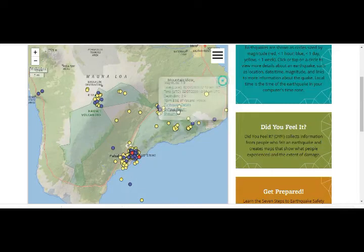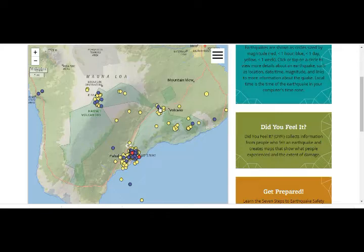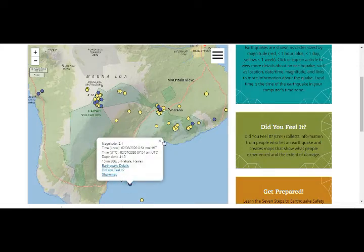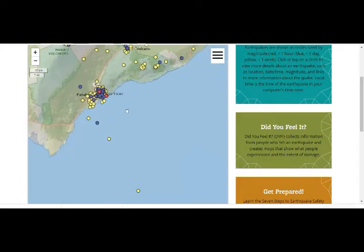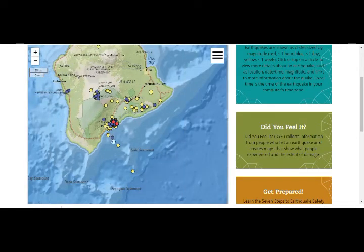This one is 3.9 magnitude and not that shallow, surprisingly. But all these are very deep here — that's even deeper. And this is the Loihi seamount right here in this area.